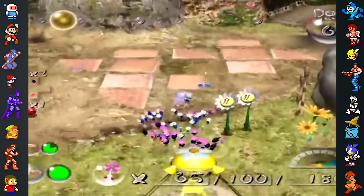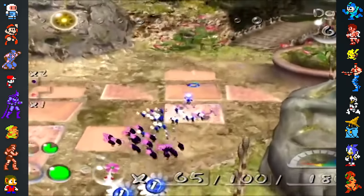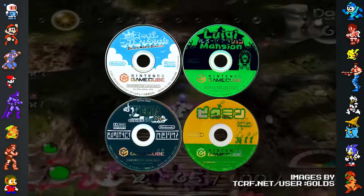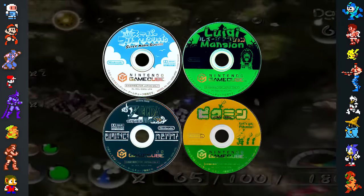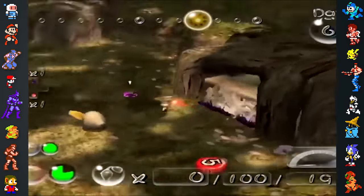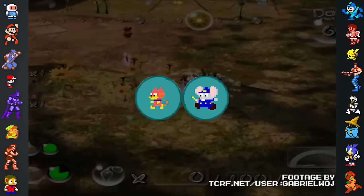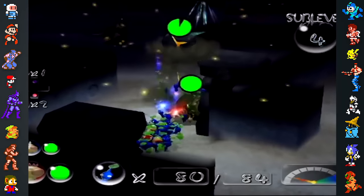Pikmin 2 contains several treasures that didn't make it to the final version. Among these unused treasures are four GameCube disks for Super Mario Sunshine, Luigi's Mansion, The Legend of Zelda: The Wind Waker, and the original Pikmin. The files for Pikmin 2 also contain images from the Namco arcade game Mappy. It's not known why the images were there, though they were likely just used for testing purposes.